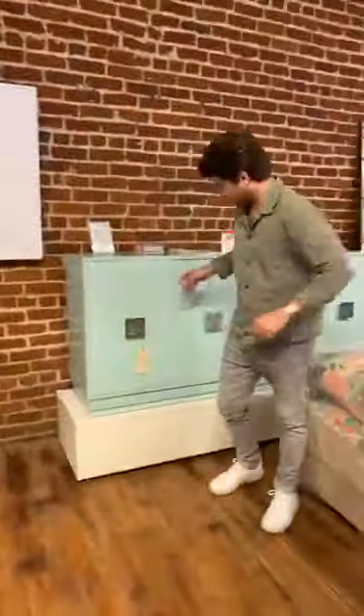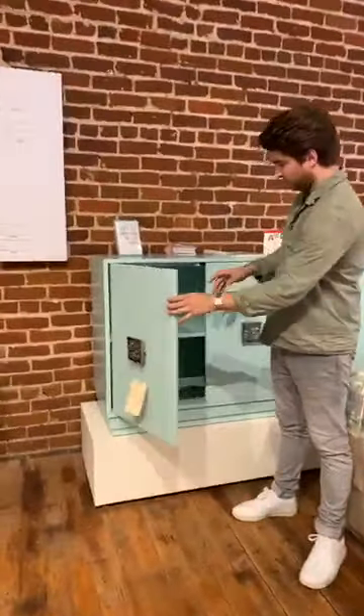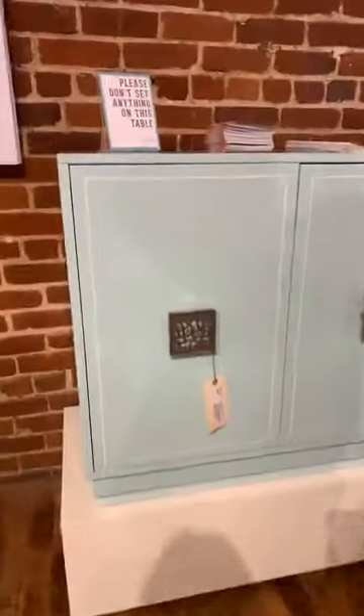And this guy with this seafoam blue — awesome hardware. Nice piece. And this bar — inside's finished.